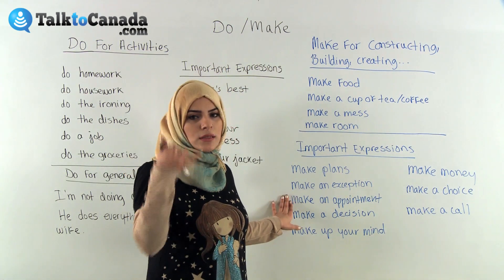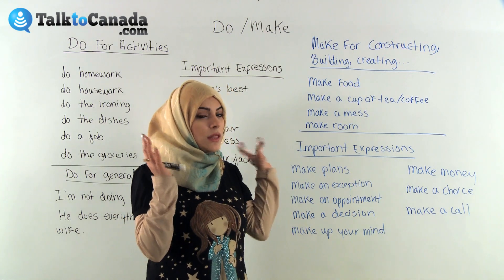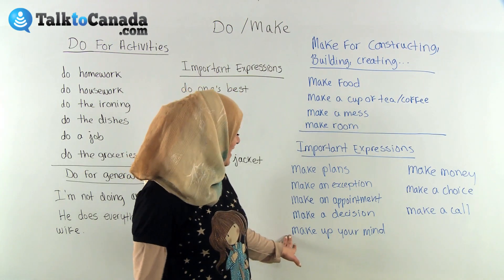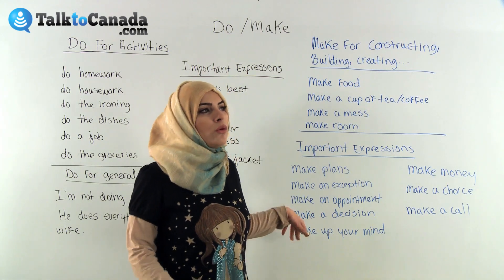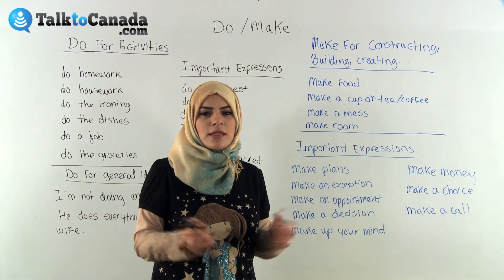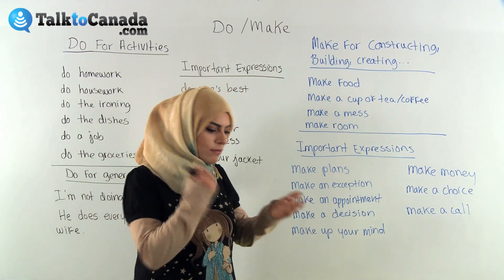'Make an appointment' — for example, calling the doctor when you're sick. 'Making a decision' is when you have to think really hard and decide on something. 'Make up your mind' — for example, maybe you're choosing between going to the cinema or going for sushi with your friends, and your friend says, 'Come on, man, make up your mind — you're killing us, let's go!' It means hurry up and make a decision.